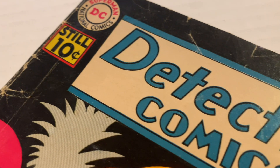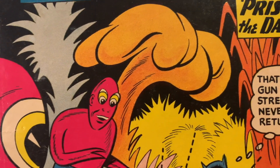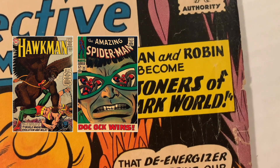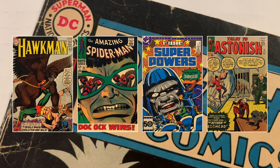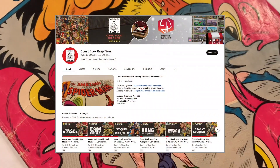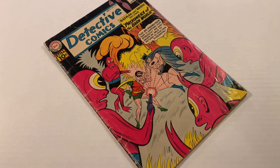If you enjoy these types of videos and want to see more content like it, check out some of my other Deep Dives. I've covered issues like Hawkman number 6, Amazing Spider-Man number 55, Superpowers number 1, and Tales to Astonish number 45, featuring the return of the villainous Egghead. For a complete list of my videos, visit the organized playlists on my channel, and don't forget to subscribe so you don't miss a single video.